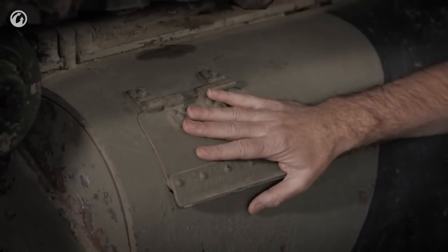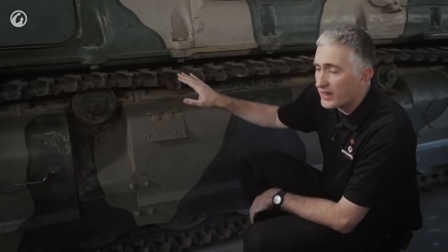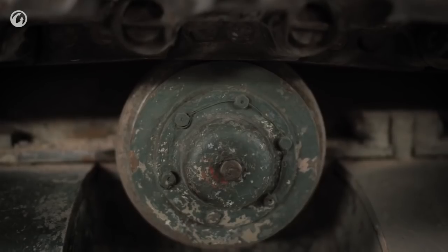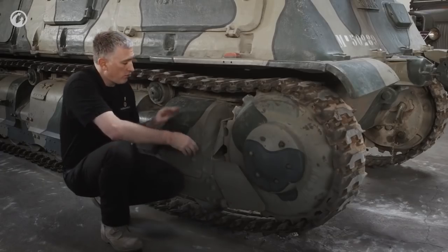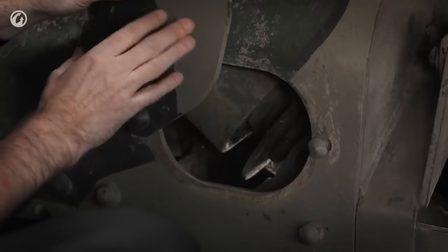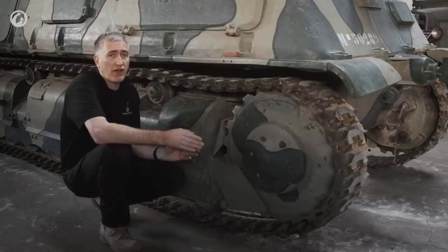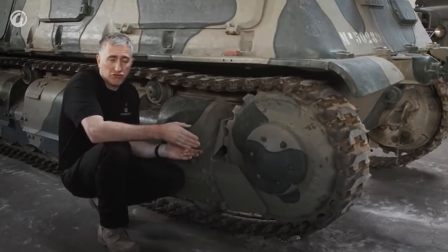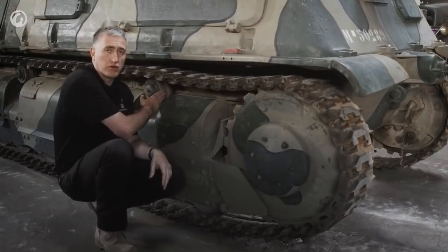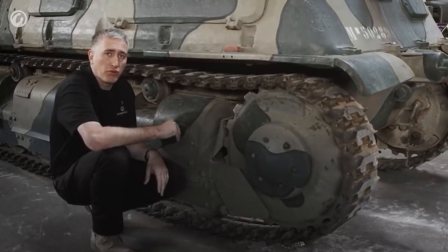Halfway down on the side is a little hatch — an oil reservoir. The track is single pin, held in place by cotter pins, and you do have return rollers. A unique feature on this tank: most tanks have guide horns or center guides on the track to keep wheels in place, but not so here. The wheels themselves have flanges — you can see one similar on the return roller. So in this case the wheels mesh into the track, rather than the other way around.